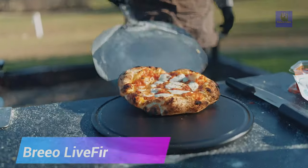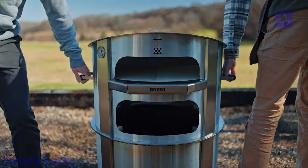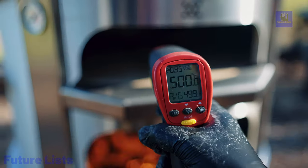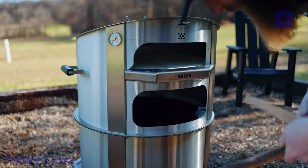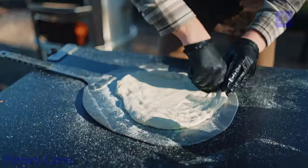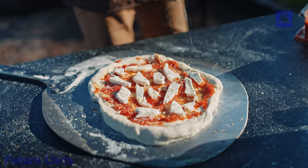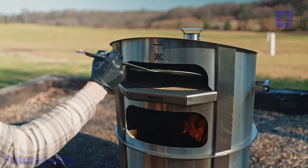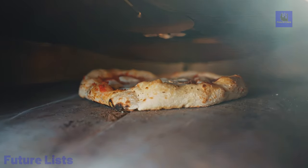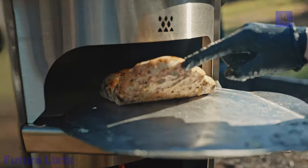Brio X24, X30, and Luxit Fire Pits — transform your fire pit into an authentic pizza oven with ease using the Brio Live Fire Pizza Oven. Crafted with durable stainless or Corten steel, this oven features extra-thick pizza stones for heat retention and an adjustable chimney vent for precise temperature control. Compatible with Brio X24, X30, and Luxit Fire Pits, it delivers restaurant-quality pizzas in your backyard, mimicking traditional wood-fired ovens. With lifting handles for effortless placement and a lifetime warranty, experience the joy of wood-fired cooking with Brio. Made in the USA — it's pizza perfection fueled by fire.